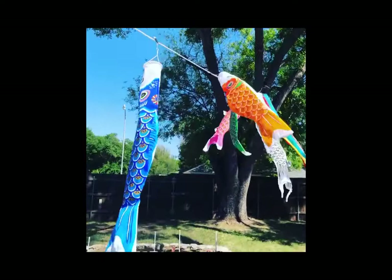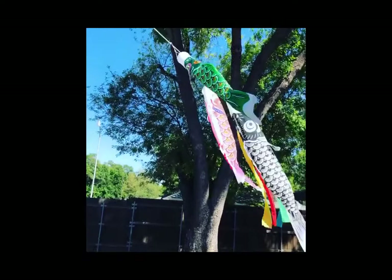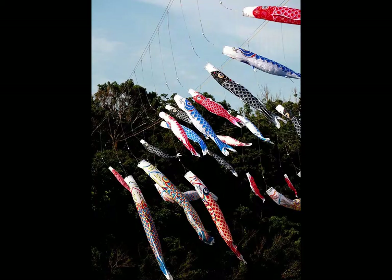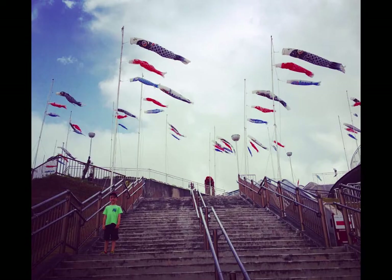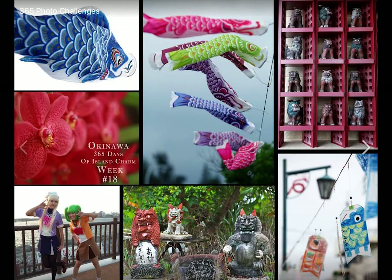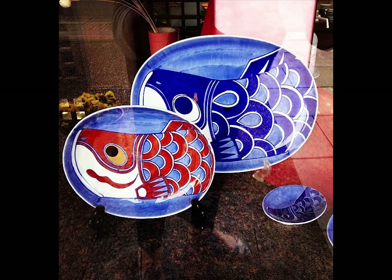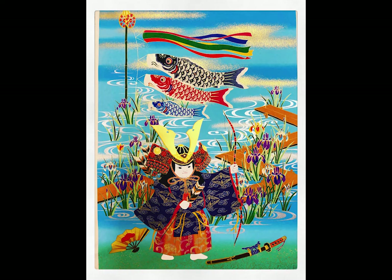In Japan every springtime right around May 5th you will see carp banners or windsocks in the shape of fish hung over rivers, in parks, on streets, and from the rooftops of apartment buildings and houses. This is a really cool tradition that happens around Boys Day, which is also called Children's Day. The focus of this tradition was on male children, with decorations and specially prepared food intended to ensure that sons grew into healthy and prosperous adults.